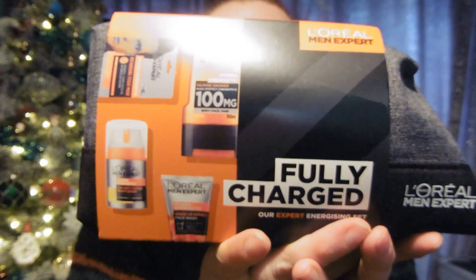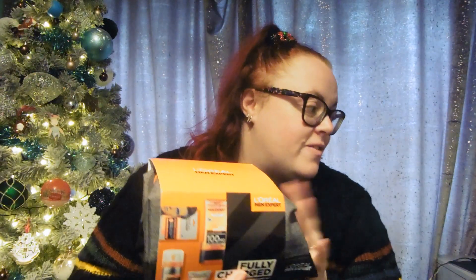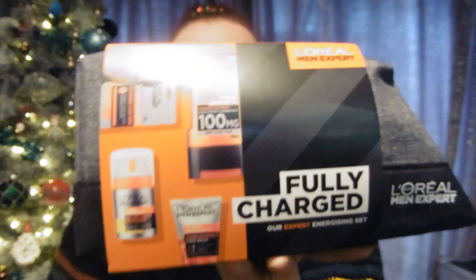This is the other thing for my dad - the L'Oreal Men Expert fully charged energising kit, which includes a shower gel, face wash, daily moisturiser, and a recharging tissue mask. I don't think my dad's going to use this though - he's pretty old school and won't use any proper skincare products. I might put this aside for Adam and get something else for dad instead.